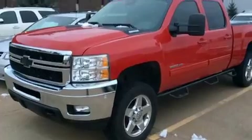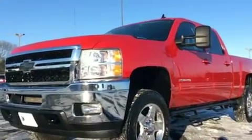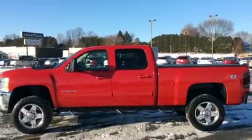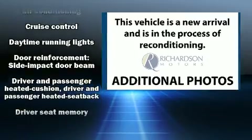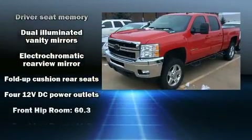A wealth of standard features mean that you no longer have to sacrifice — like leather upholstery, one-touch window functionality, a power seat, a rear step bumper, automatic dimming door mirrors, and much more. Premium sound drives seven speakers, providing you and your passengers a sensational audio experience.